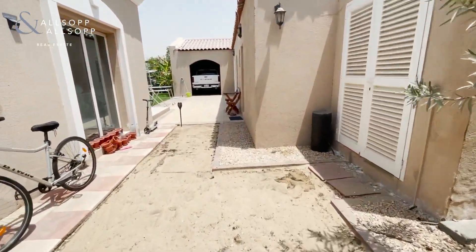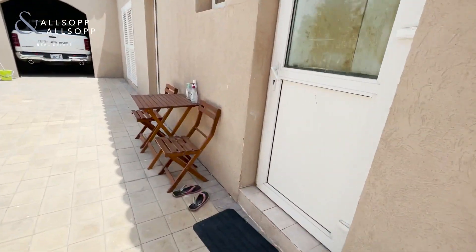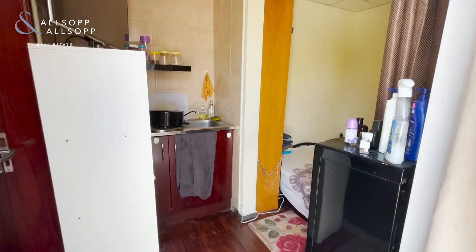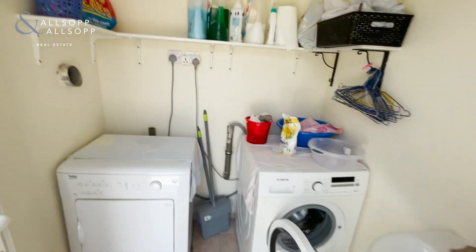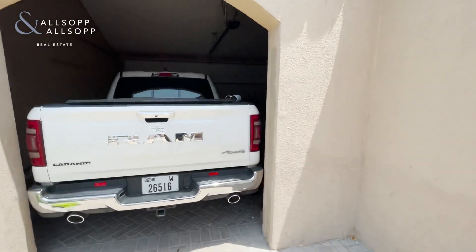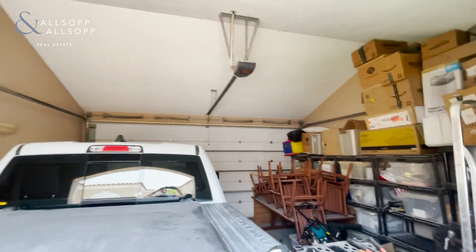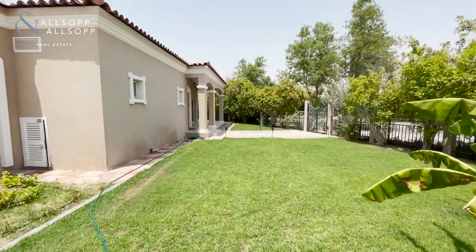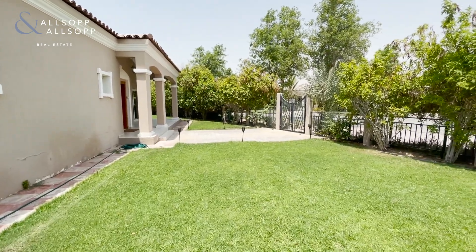Just to the side here you've got the maid's room, and then through here is the utility room. Additionally there's the garage, which is closed as mentioned. We are now taking viewings, so if you have any interest at all please do not hesitate to reach out to the team. We'd love to be able to come and show you around — thanks for your time.